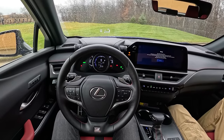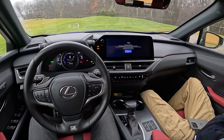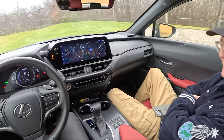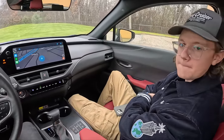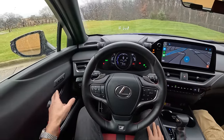Today we're driving the 2023 Lexus UX 250h F Sport Handling all-wheel drive. We're going to walk you guys around this and talk about what it's been like to live with this week. We've both spent a little bit of time in this car and we know some things about it, so let's hop outside and get started.